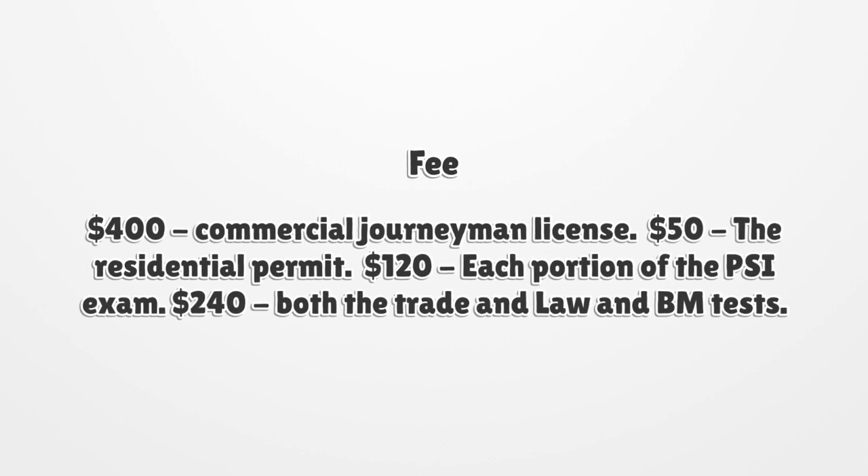Fees: $400 for a commercial journeyman license; $50 for the residential permit; $120 for each portion of the specialty classification exam; $240 for both the trade and law and business management tests.